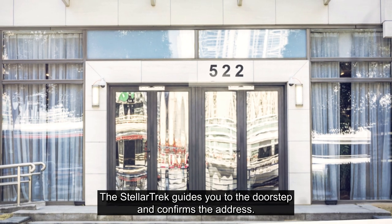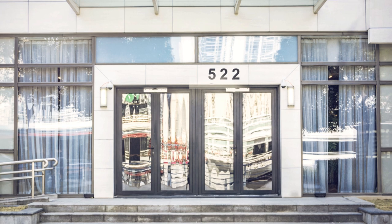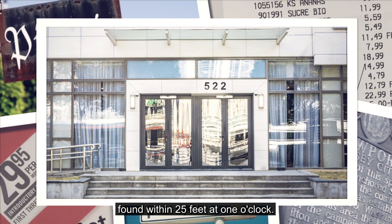The Stellar Trek guides you to the doorstep and confirms the address. Door with number 522 found within 25 feet at 1 o'clock.